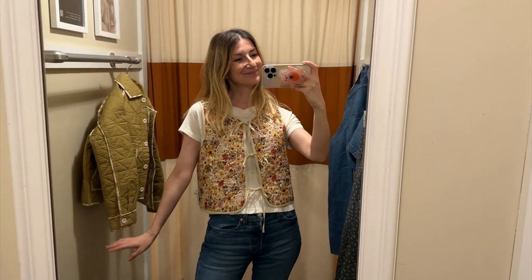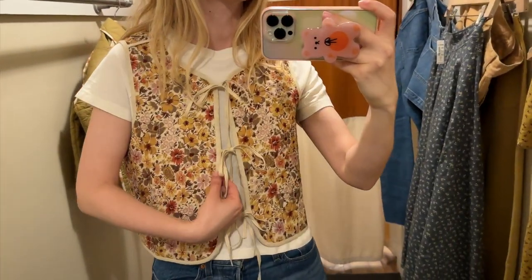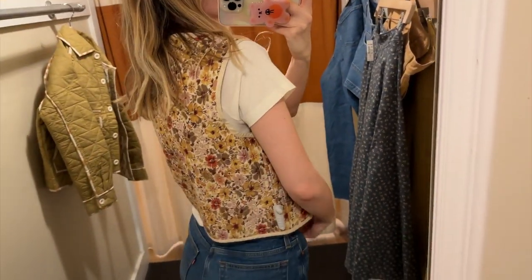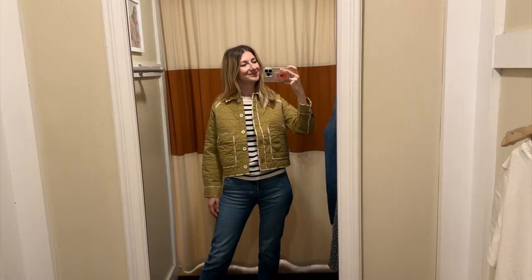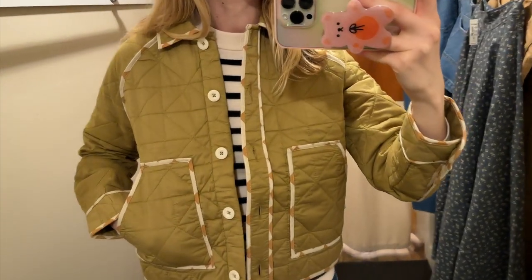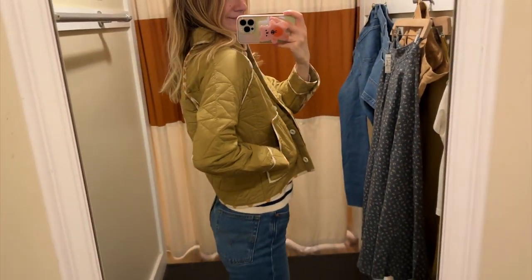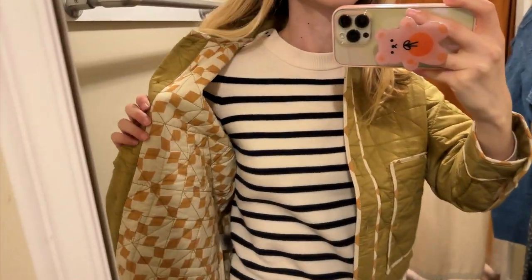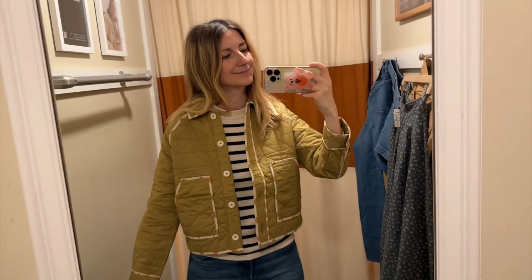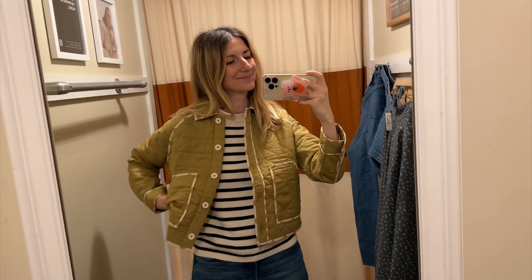This floral vest already sold out online twice but Madewell keeps restocking it — I think it's perfect for spring. It adds sweetness to your outfit, it's really cute without being too childish, and they are really in right now. This jacket is not on the website just yet but I'm going to add a link to the jacket section because it should be in stock any moment. It's cropped, really lightweight, and I adore how it's lined with this pattern on the inside with lighter colors — so fun.